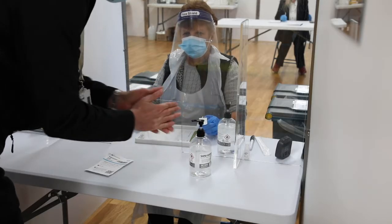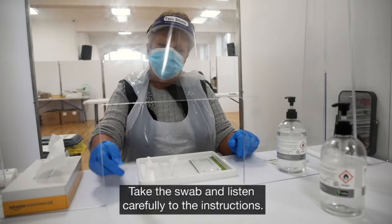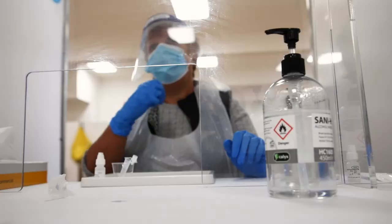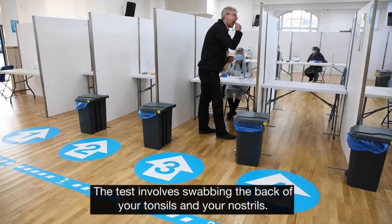Sanitise your hands and remove your mask when asked to do so. Take the swab and listen carefully to the instructions. The test involves swabbing the back of your tonsils and your nostrils.